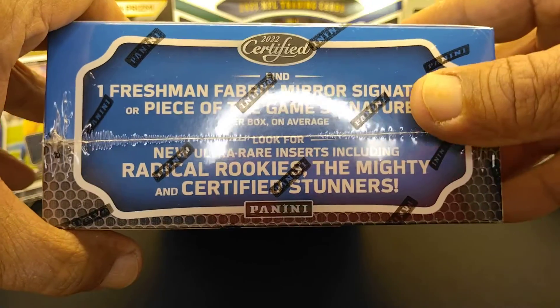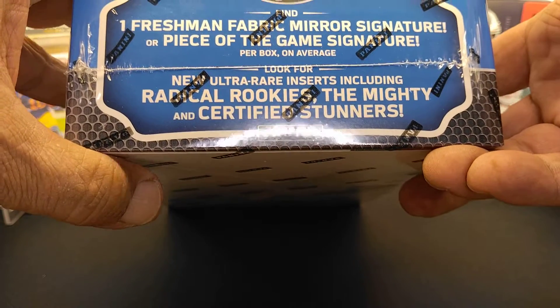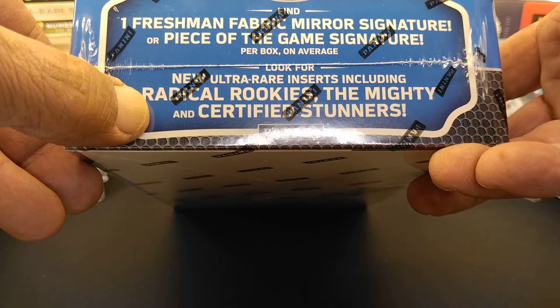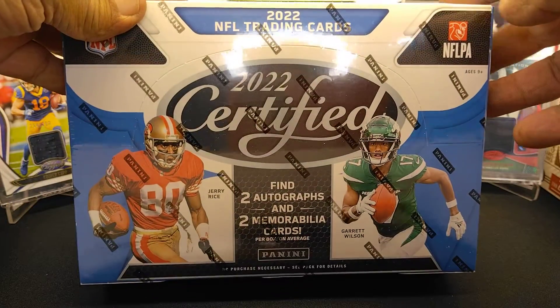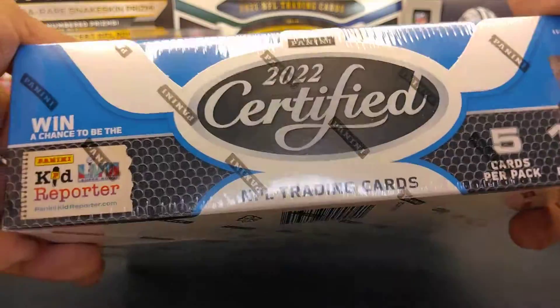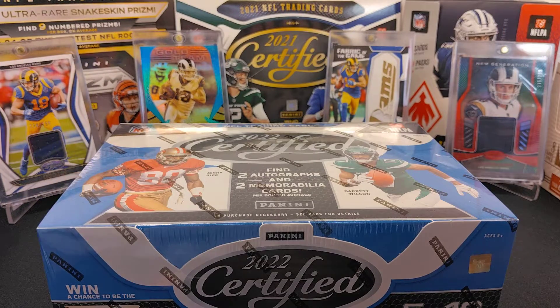In this box you're going to find two autographs and two memorabilia cards. Usually one of the autographs is an RPA. The rare ones are the Radical Rookies, the Mighty, and the Certified Stunners. You're also getting 10 packs per box, five cards per pack — so 50 cards total.